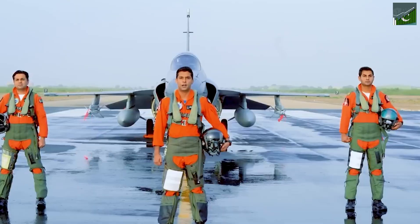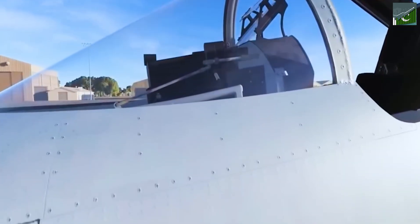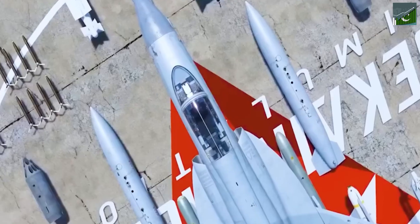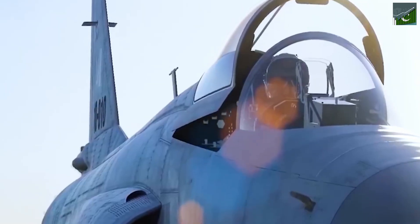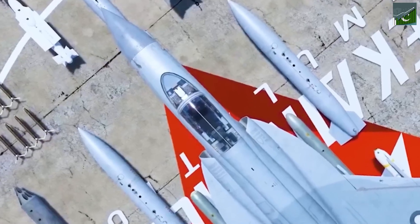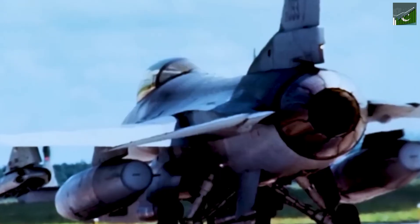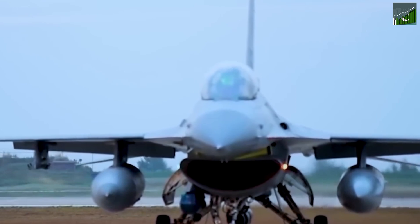The future is bright for the JF-17. The Block 3 is already a formidable fighter jet, but Pakistan is working on future upgrades — more advanced avionics, deadlier weapons, and greater performance. One exciting development is artificial intelligence: imagine a jet that can learn and adapt in real time. That's the future of air combat, and the JF-17 is at the forefront. Another focus is stealth technology — reducing the jet's radar signature. The JF-17 has the potential to dominate the global defense market.